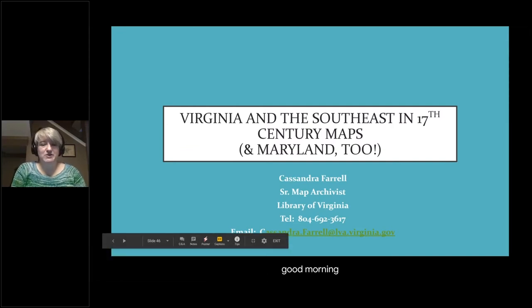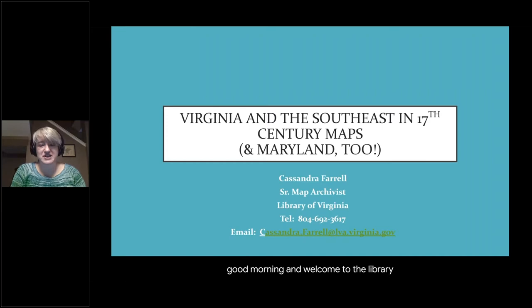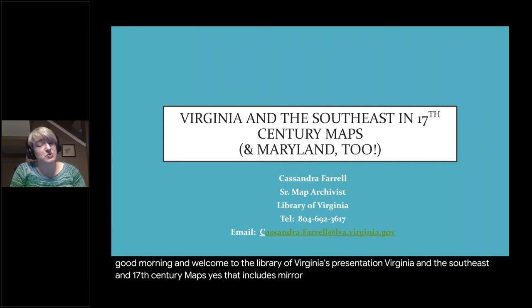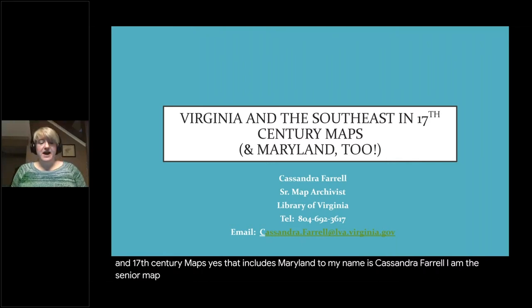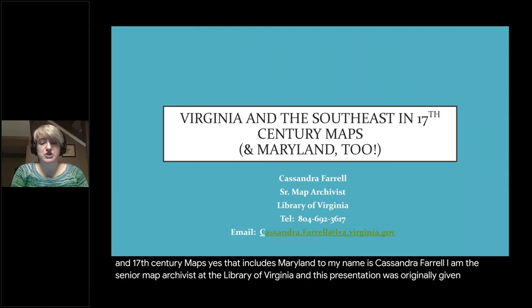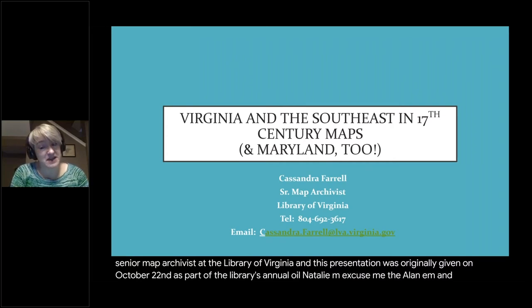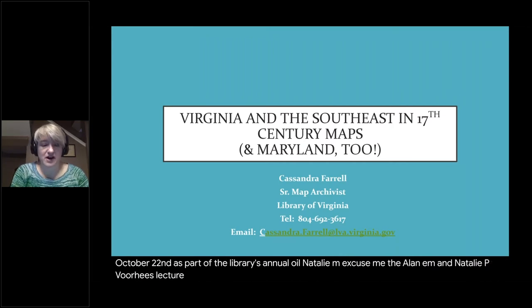Good morning and welcome to the Library of Virginia's presentation, Virginia and the Southeast in 17th century maps — and yes, that includes Maryland too. My name is Cassandra Farrell. I am the senior map archivist at the Library of Virginia, and this presentation was originally given on October 22nd as part of the library's annual Alan M. and Natalie P. Voorhees Lecture on the History of Cartography.